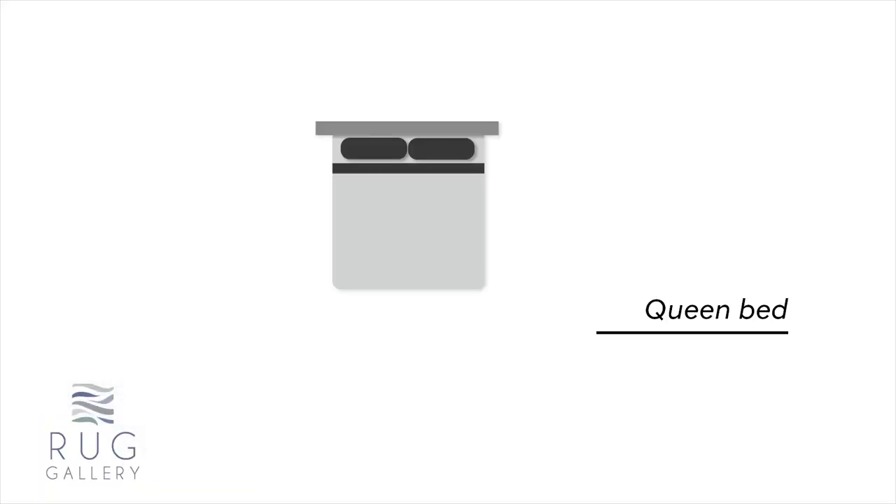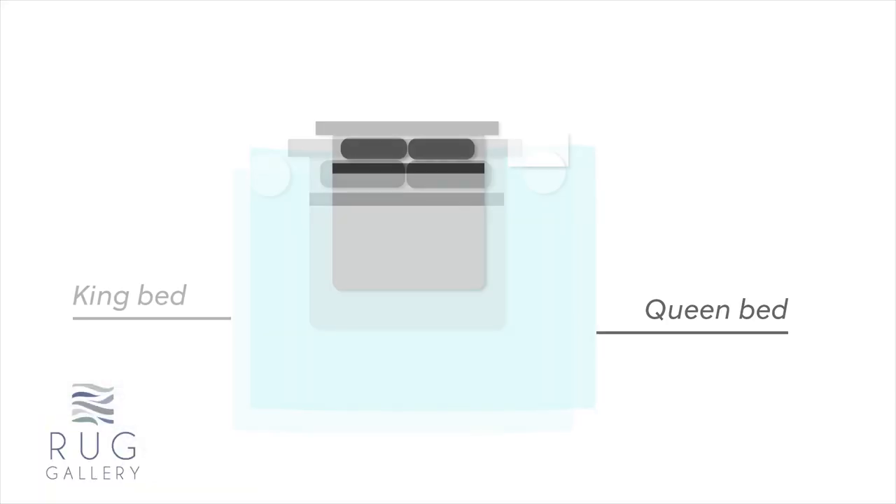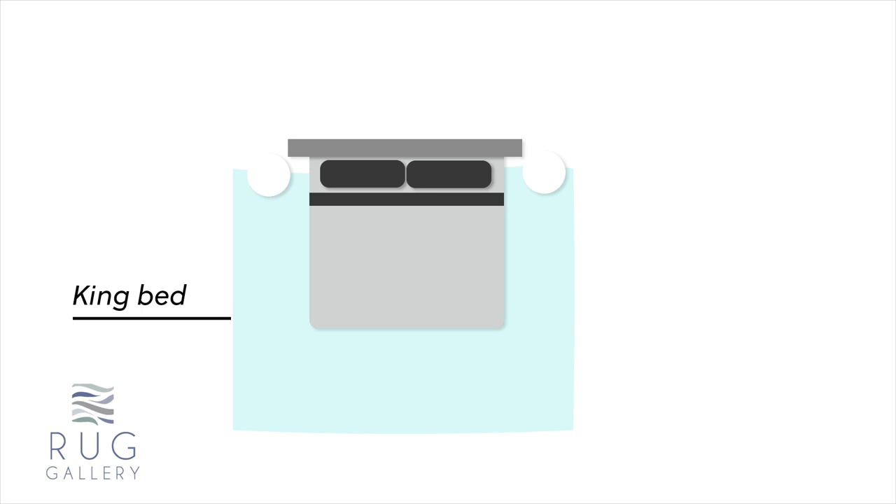There's a rule of thumb: for a queen bed you use an 8x10 at least, for a king bed you use a 9x12 at least. And there's a certain way that we always recommend that you lay your rug — I'll show you that placement because we think it's really important.